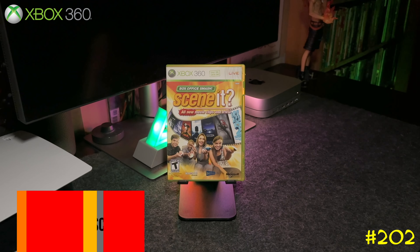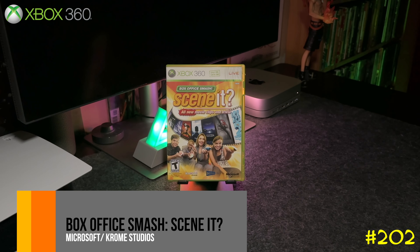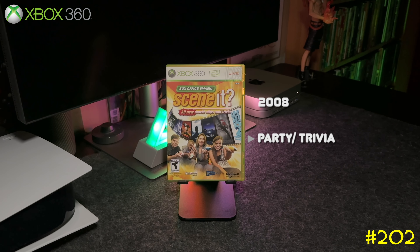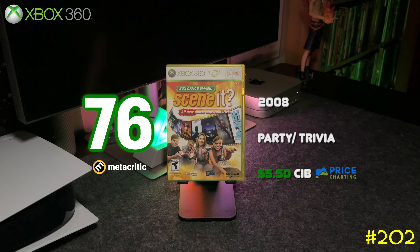At number 202 we got Scene It?: Box Office Smash, exclusive to Xbox 360. This game is a lot of fun when you play with your friends — I'm a big film buff so I love movie trivia.